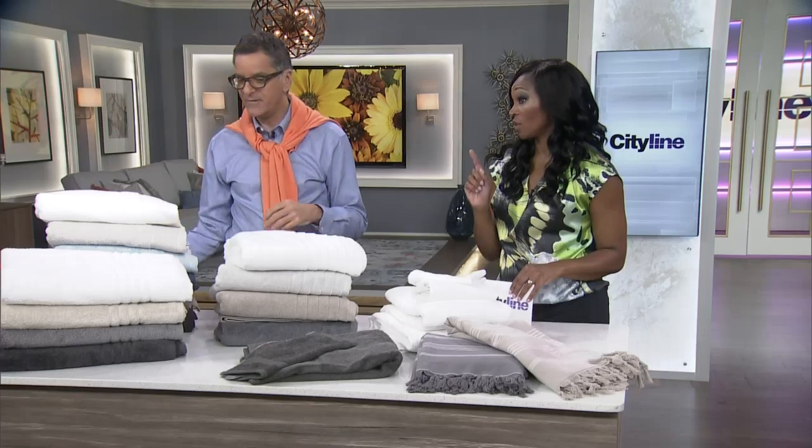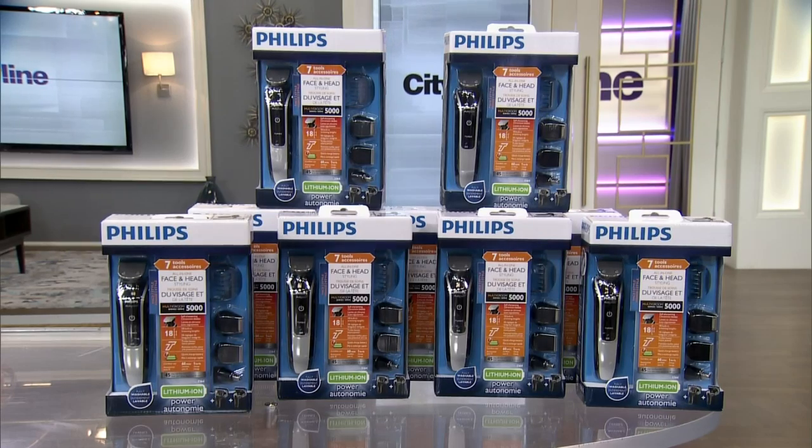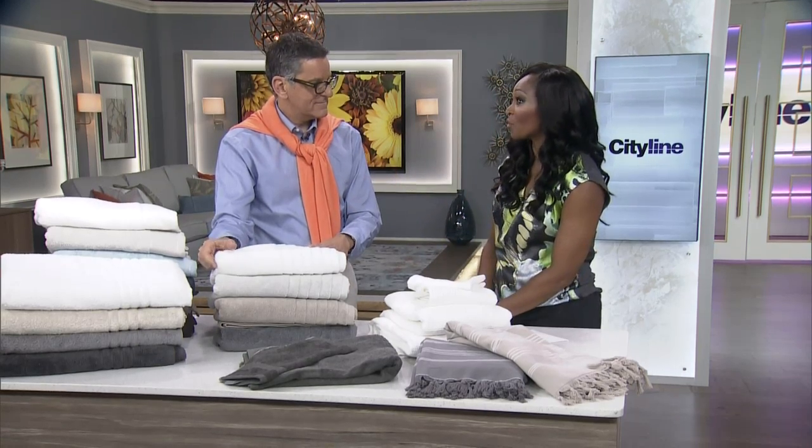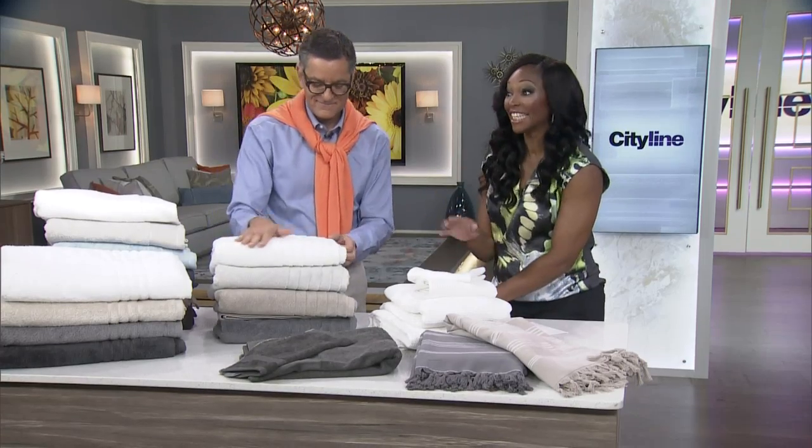After talking towels, we're going to move to men's grooming. 86% of men think good grooming habits can help their romantic life, so we want to help all the fellows out there. You're all going to go home with a Philips Multigroom 5000 — it comes with seven attachments, adjustable combs, and trimmers to help achieve and maintain any style. We're going to talk to Scott McGillivray about grooming habits, and it'll all be online at cityline.ca.